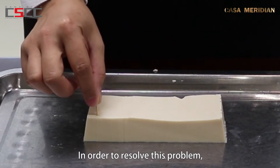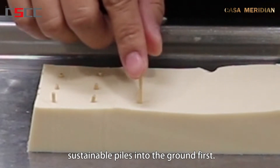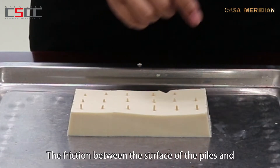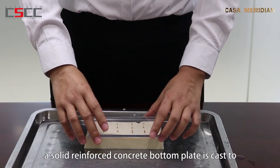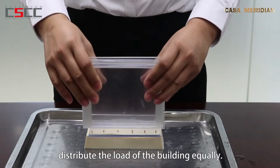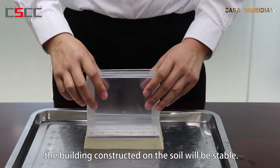In order to resolve this problem, the method is to press sturdy and sustainable piles into the ground first. The friction between the surface of the piles and the surrounding soil is sufficient to sustain the load of the building. Next, a solid reinforced concrete bottom plate is cast to distribute the load of the building equally. As a result, the building constructed on the soil will be stable.